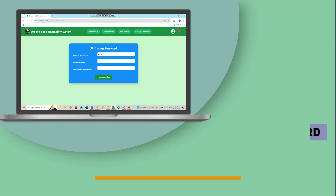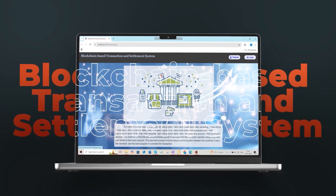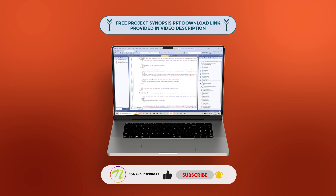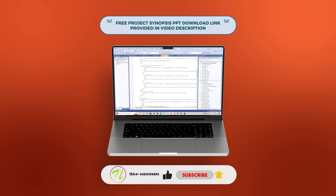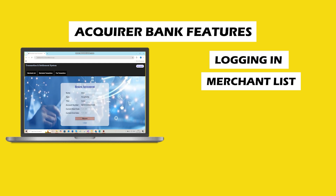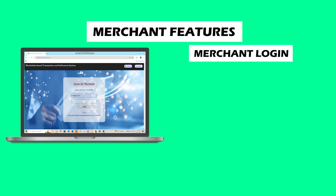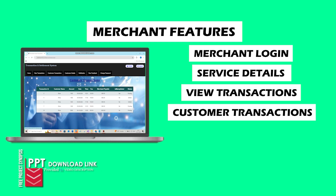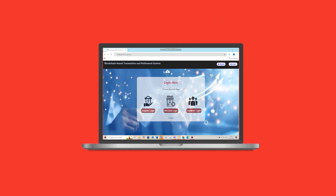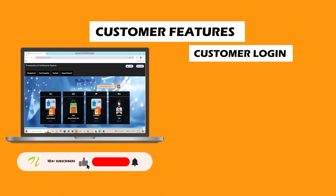Number 3 on the list is a Blockchain-Based Transaction and Settlement System. This .NET and MSSQL project provides a transparent and safe platform for managing transactions between acquirer banks, merchants and customers. User registration, agreement administration, transaction tracking, blockchain verification and feedback handling are some of the main features. A separate dashboard is available for each user — acquirer, merchant and customer — to handle payments, examine service information and track the status of agreements. The solution improves the efficiency and confidence of digital payments by guaranteeing tamper-proof transaction data and seamless service renewals.